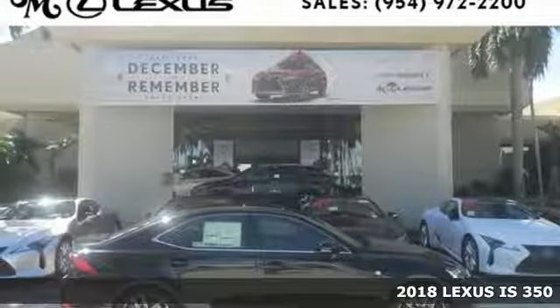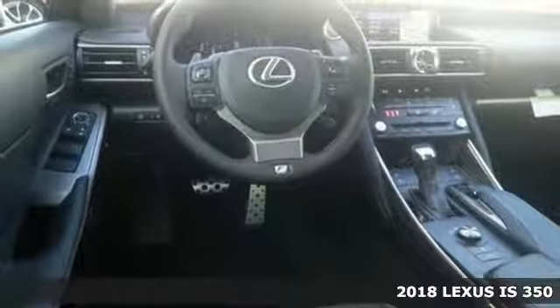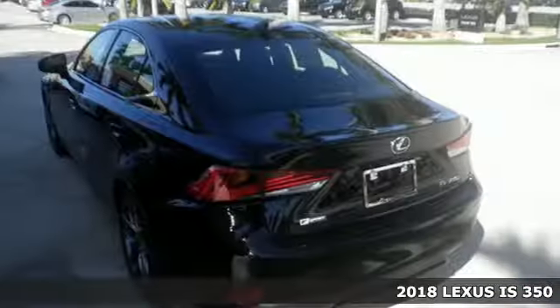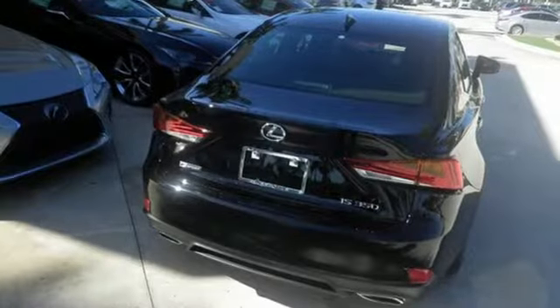Here's the 2018 Lexus IS. This boldly styled IS not only turns heads on the road, it refuses to be ignored when it's parked. With a restyled front fascia and distinctive LED headlamps, you'll make a statement.